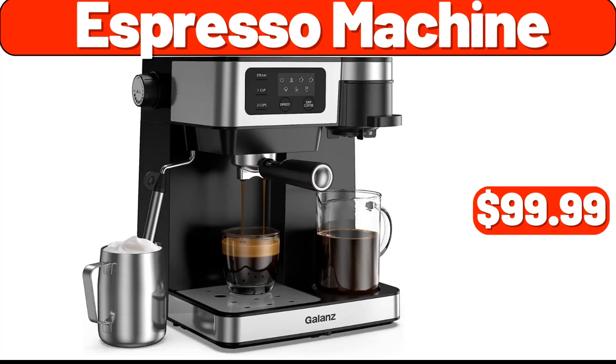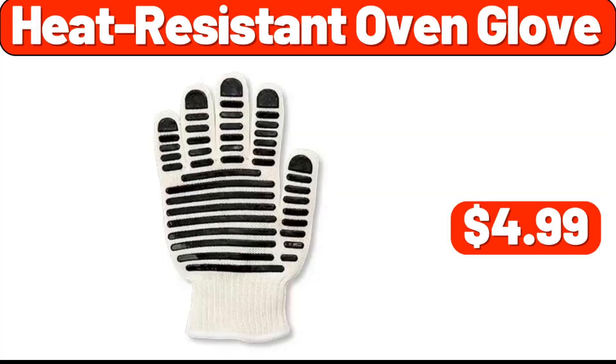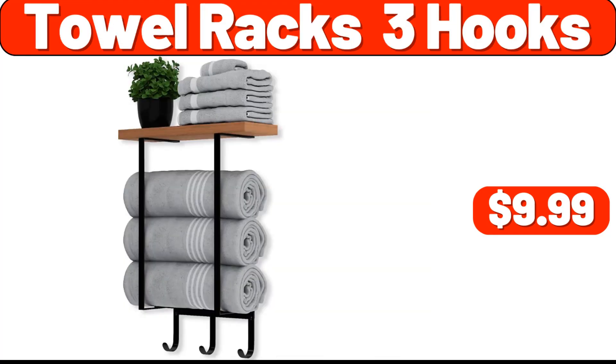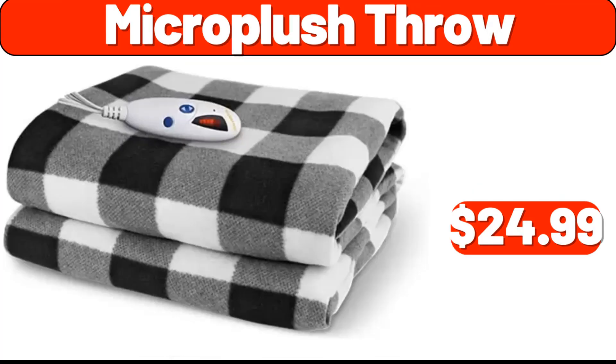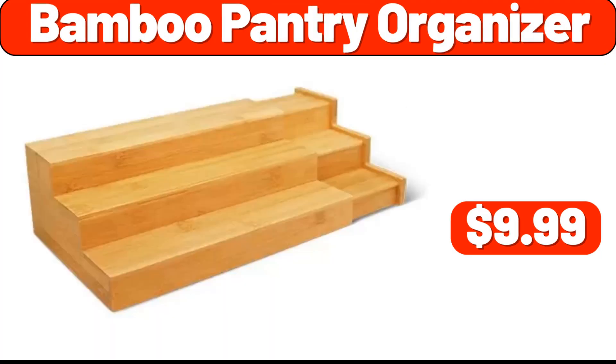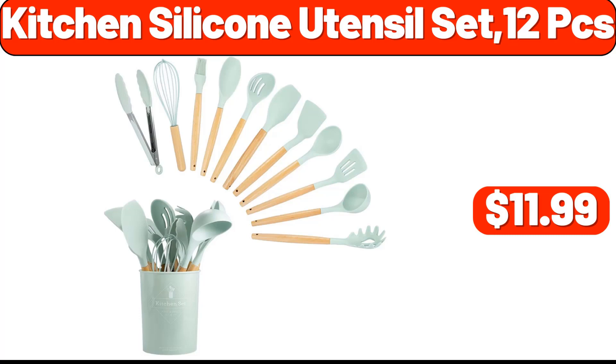Espresso Machine, $99.99. Salt & Pepper Set, $2.99. Brown Noise Sound Machine, $12.99. Heat Resistant Oven Glove, $4.99. Electric Hair Trimmer, $11.99. Towel Rack 3 Hooks, $9.99. Micro Plush Throw, $24.99. 4 Pack Magnetic Spice Storage Rack, $8.99. Bamboo Pantry Organizer, $9.99. Table Lamp, $12.99. Kitchen Silicone Utensil Set, 12 PCS, $11.99.